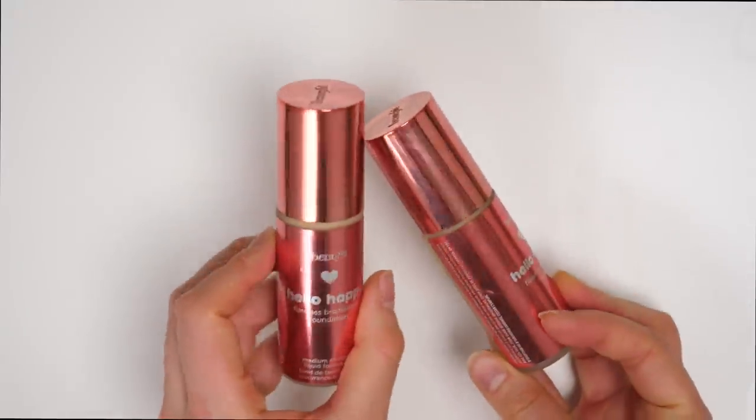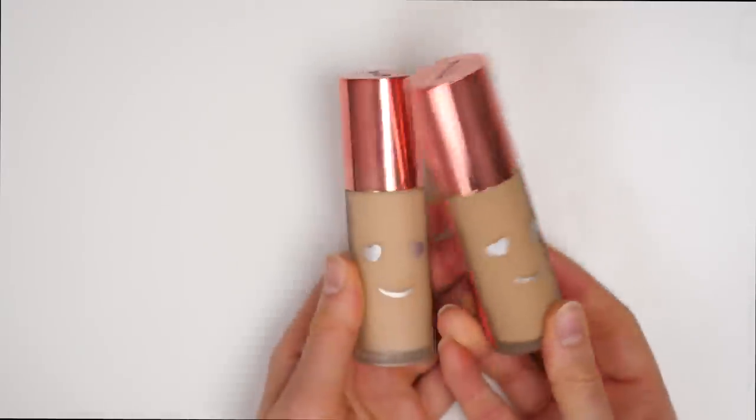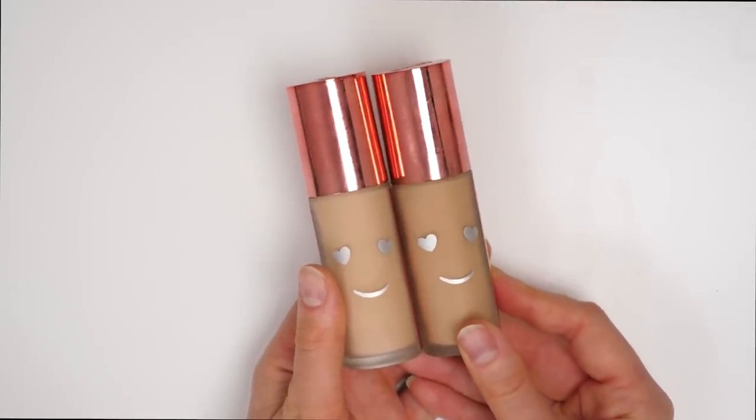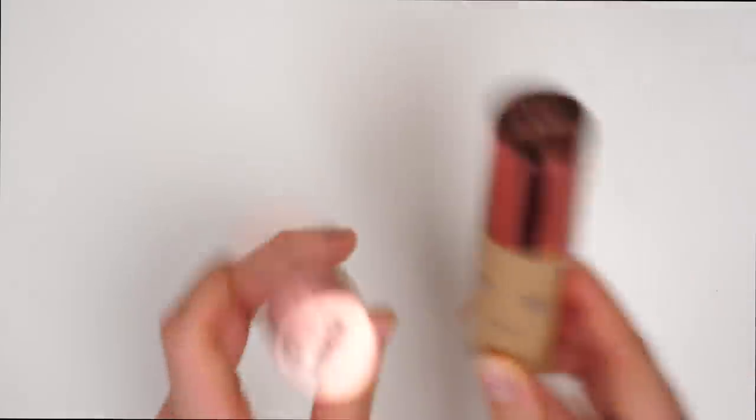Two more foundations that I'm going to be getting rid of — these are from Benefit: the Hello Happy Flawless Brightening Foundation. These also just didn't work for my skin. I found it looked very, very heavy and chalky, just not for me. So going to be putting these in the no pile.